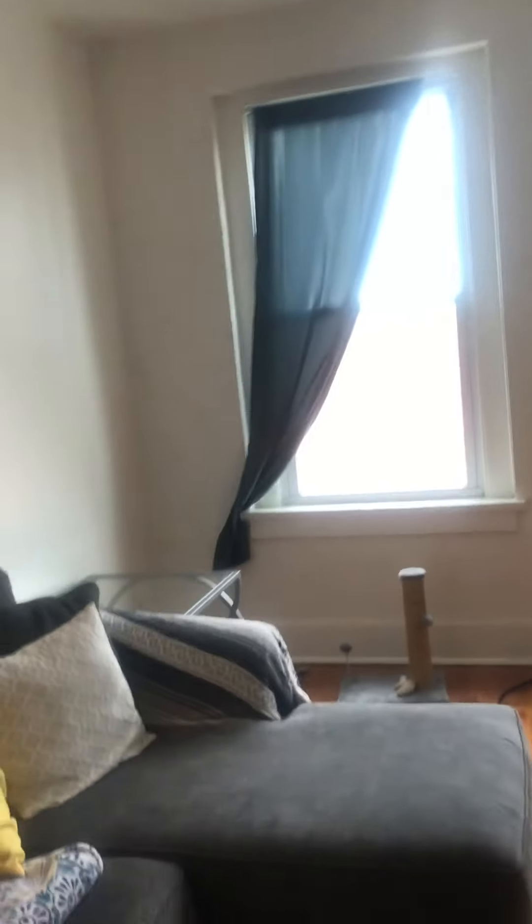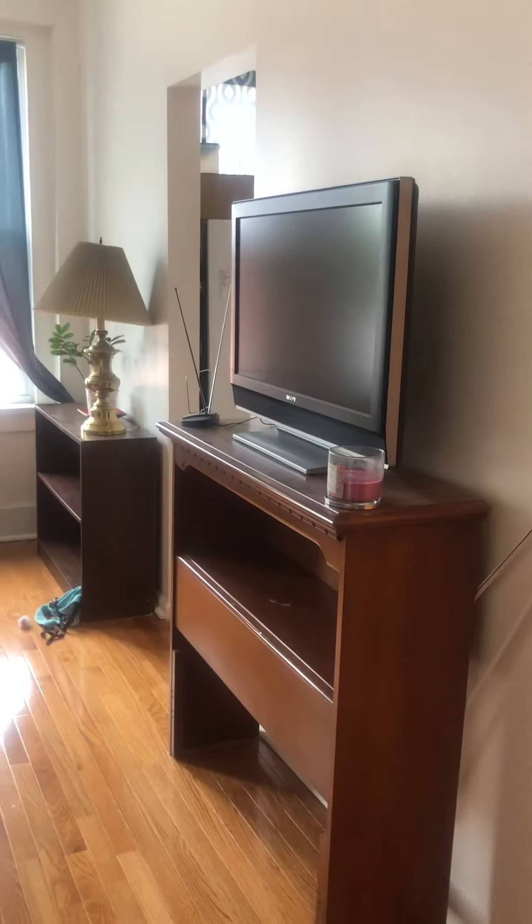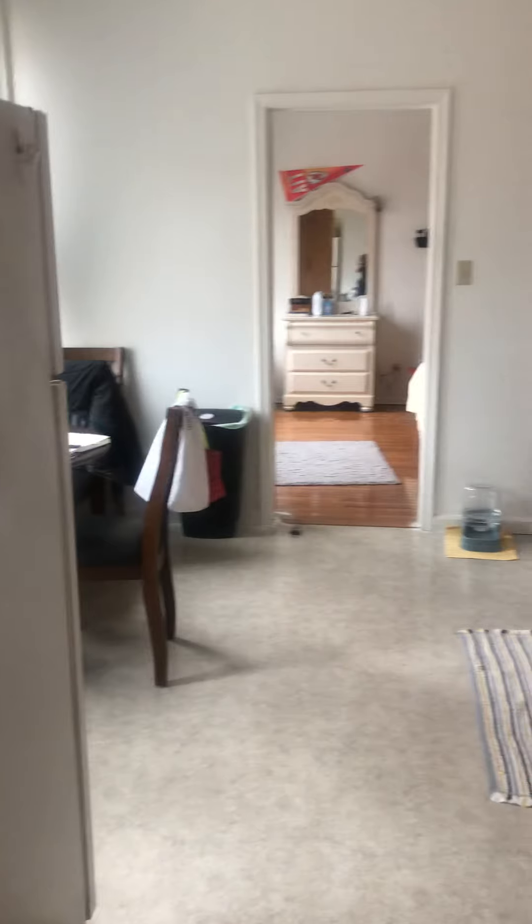Back in the living room. Plenty of space, as you can see, for a nice size L-shaped couch, as well as the TV and some extra area if you need a bookshelf or a table.